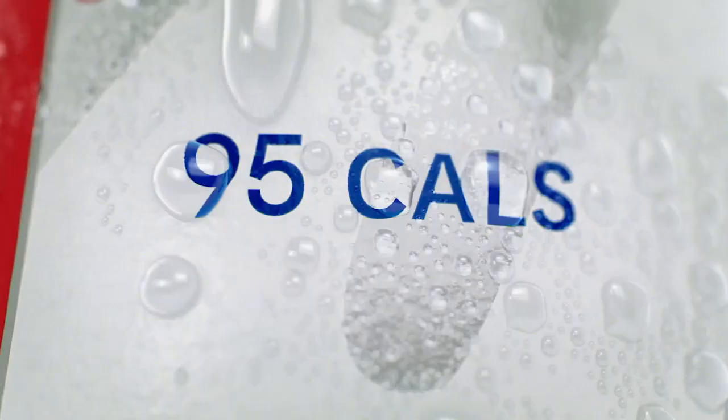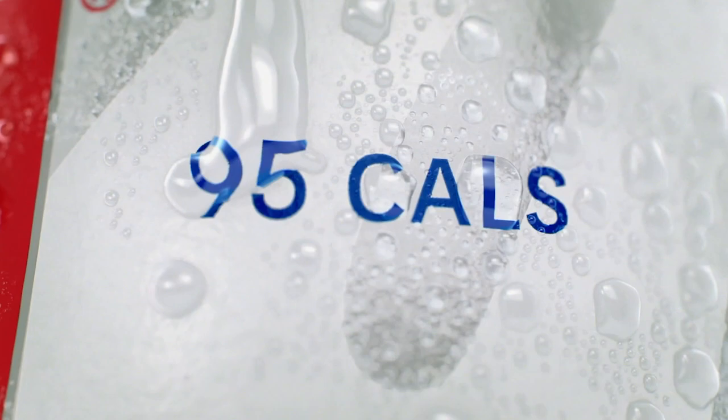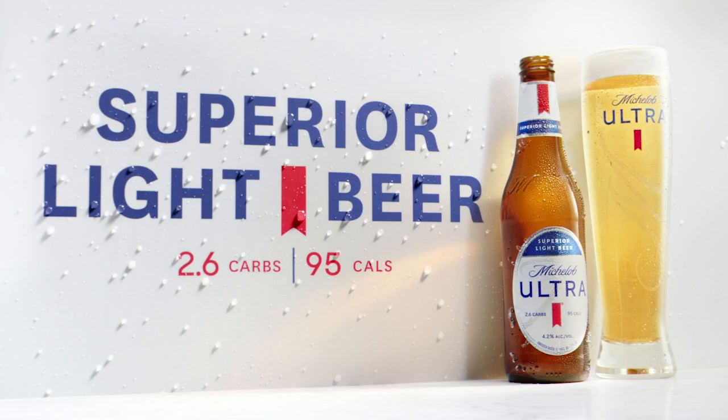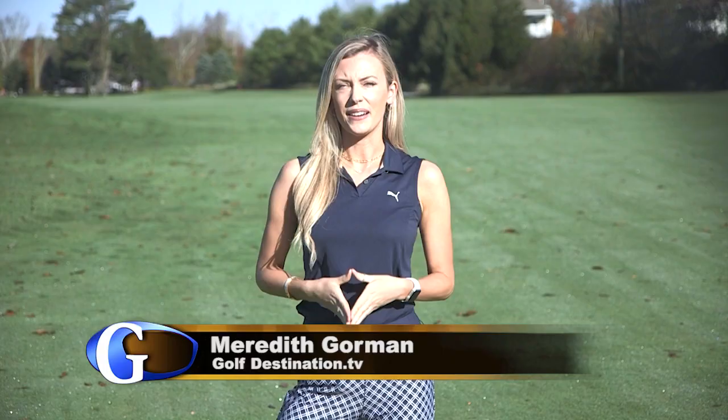If sweat is your body's natural way of cooling itself down, then condensation is a beer's natural way of saying drink me. Michelob Ultra, Superior Light Beer. This segment is brought to you by Goslings of Bermuda, the spirit of Bermuda.